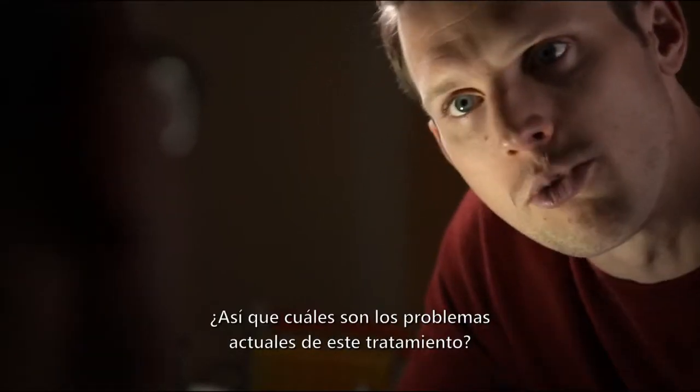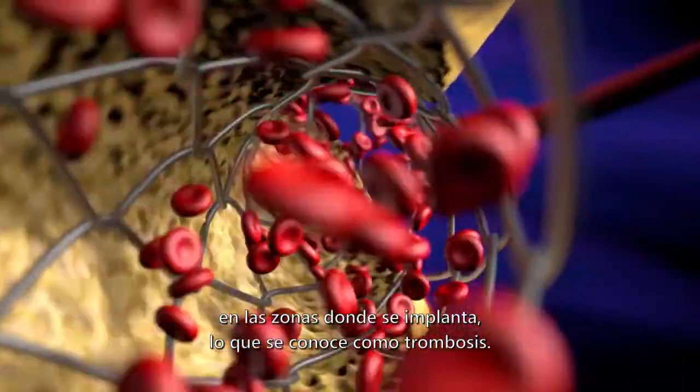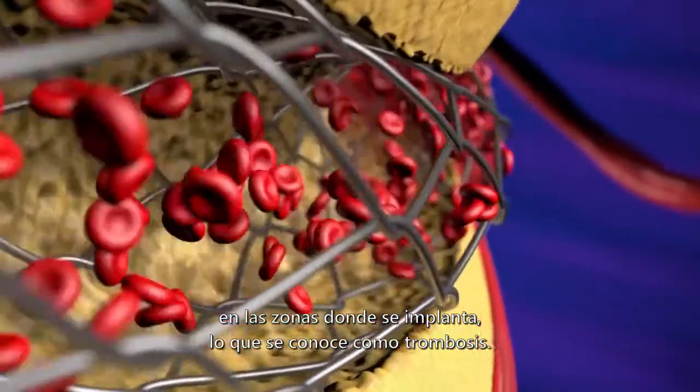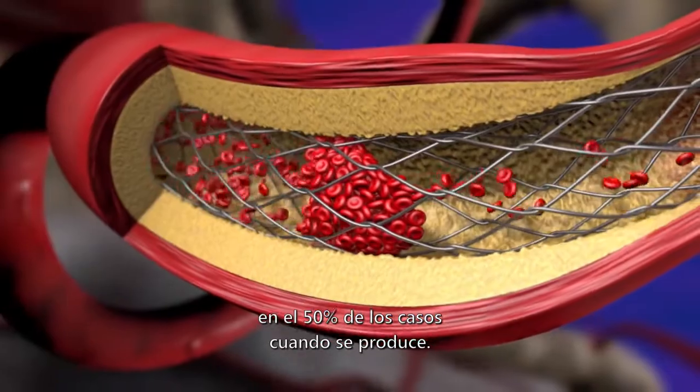But they have an unacceptably high failure rate. The main problem is the development of blood clots where the stent is implanted — this is what we call thrombosis. It's a really serious complication because it's fatal in about 50% of cases when it occurs.